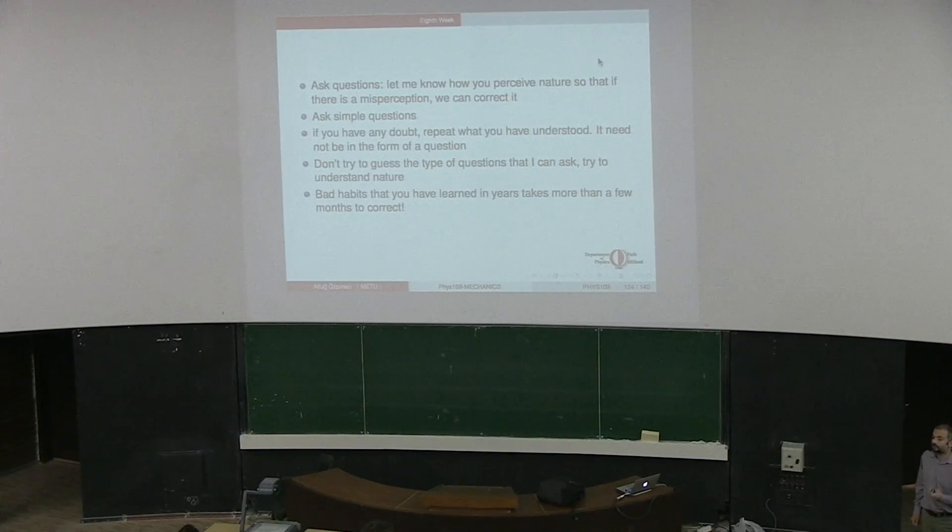You have to talk, you have to discuss, so that we can correct these bad habits. Most of the time, I am the one doing the talking - but you have to talk, you have to ask questions, you have to discuss. Just by looking at you sitting there, I don't really know what your bad habits are, or whether they are being corrected. So only if you talk with me, make comments, and participate in class will I know what your bad habits are.